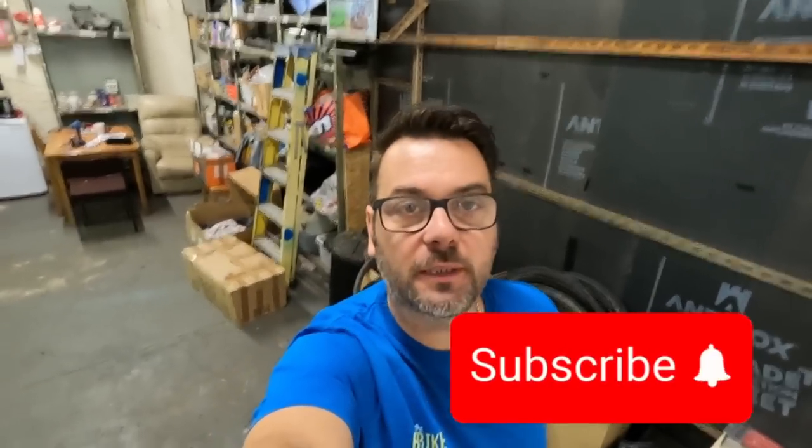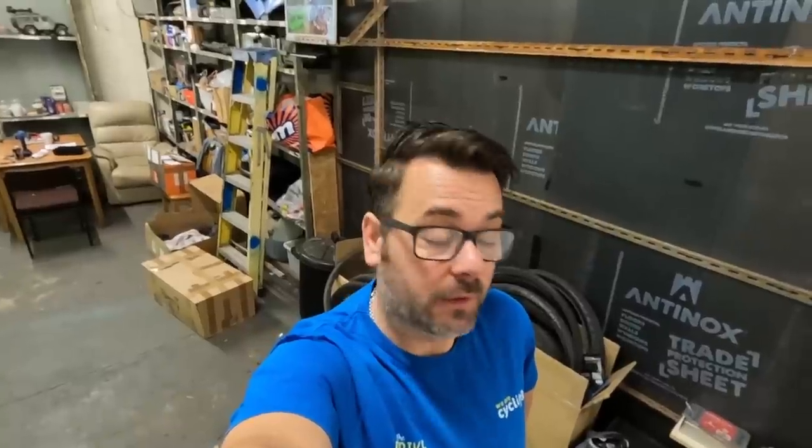Hello everybody, welcome back to the channel. Today's video is about something I've bought - you might see it in the thumbnail. I think I've been ripped off or scammed. It's another four wheel drive because we like four wheel drives on this channel, but it's something a bit different. I'll show you what it is now and tell you why I think I've been ripped off.